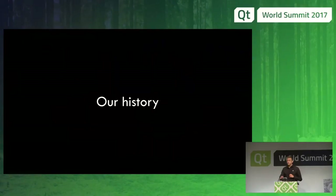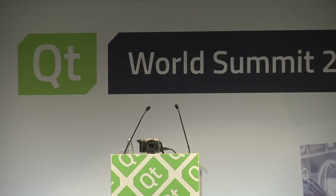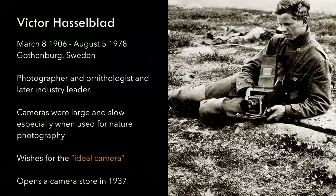I want to talk a little bit about our history, because our history is important to us and our products live for a long time in the market, and we learn from them when we build the next generation. Our founder was Viktor Hasselblad. He was born in 1906 in Gothenburg, and that is where we have our headquarters, most of our R&D, and the assembly. He was a photographer and also an ornithologist, so when he was out photographing he opened a store and made his own reproduction camera.